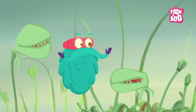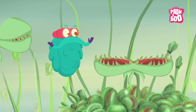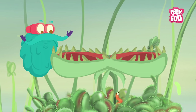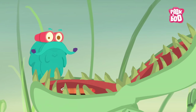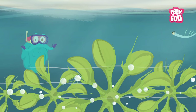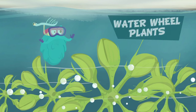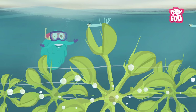Snap traps: the Venus fly trap is the most popular snap trap. The plant has mouth-like leaves that literally snap shut when an insect or spider lands on it. There are also snap traps found underwater known as water wheel plants, which do the same thing underwater.